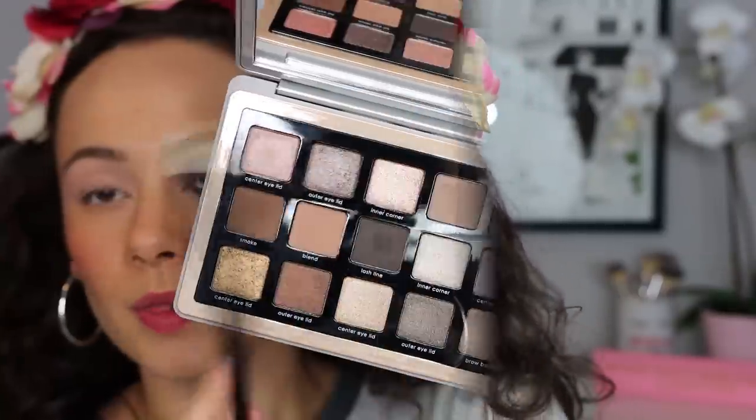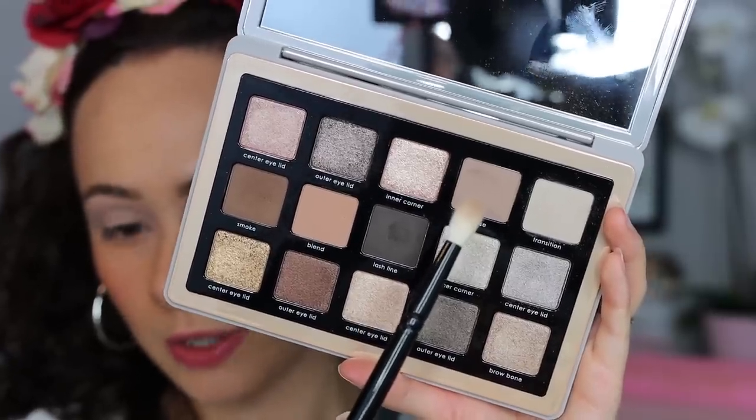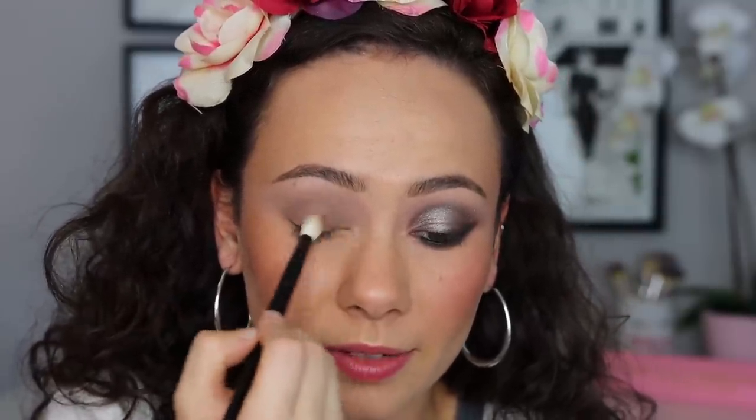I'm using my MAC Paint Pot all over as my base, and this is an ESUM W25 brush. With the Wangas No. 3 brush, I'm going to use this shade labeled as Transition. It's a very light shade, so if you have a light to medium skin tone and up, this can look potentially a little bit ashy. I'll let you take a look on me — this is just barely crossing the line as a transition shade. I think it's a great versatile shade and a great all-over lid color no matter your skin tone, but labeling it as a transition shade might be a little risky. It worked out for me in this case.